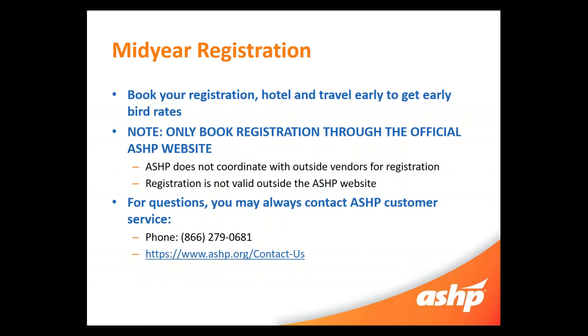First and foremost, Mid-Year Registration. Make sure you book your registration, hotel, and travel early to get early bird rates. It's super important that you know that ASHP's website is the only place you can book your registration for the conference. ASHP does not coordinate with outside vendors for registration, so it's only valid on the ASHP website. If you have any questions about registration or booking a hotel or travel, please feel free to contact ASHP customer service. You can also get more information on how to electronically contact them on our webpage under Contact Us.